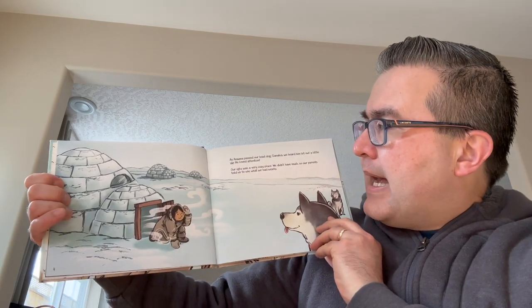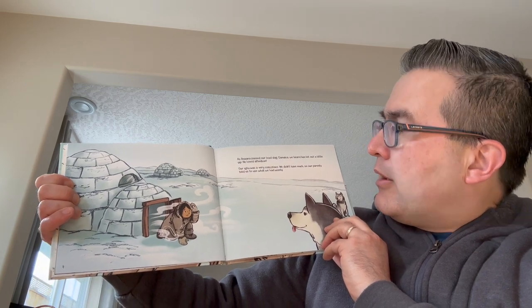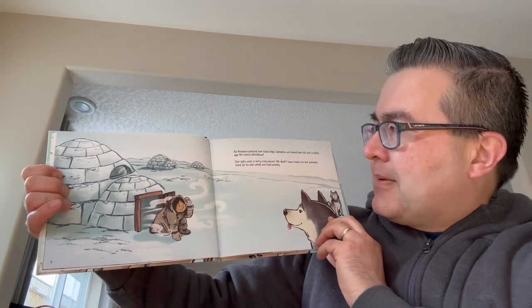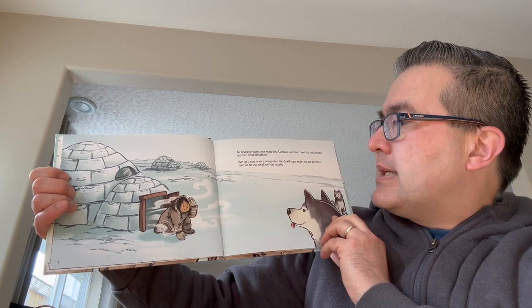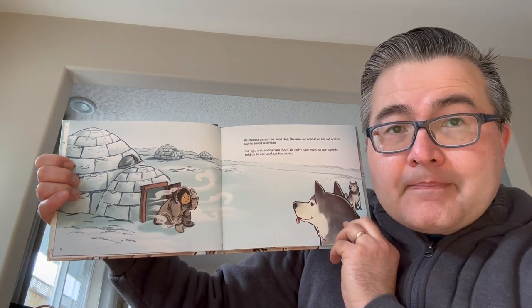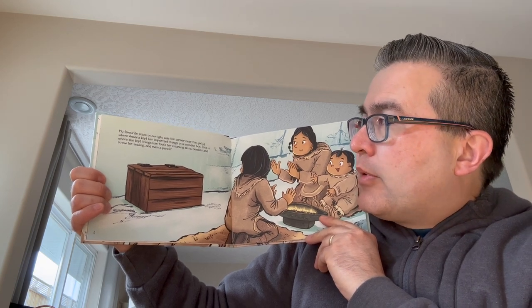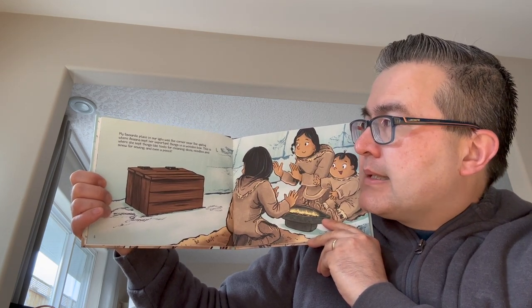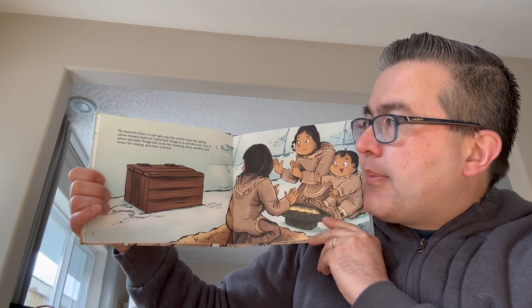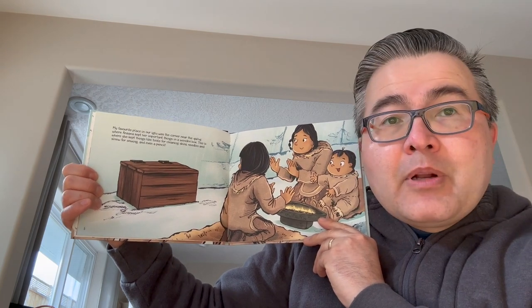As Anana passed our lead dog, Kwanakia, we heard him let out a little yip — he loved attention. Our igloo was a very cozy place. We didn't have much, so our parents told us to use what we had wisely. My favorite place in our igloo was the corner near the Kwalik, where Anna kept her important things in a wooden box. This is where she kept things like tools for cleaning skins, needles, and sinew for sewing, and even a pencil.